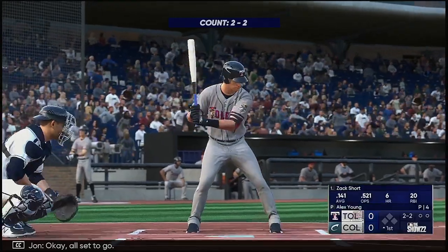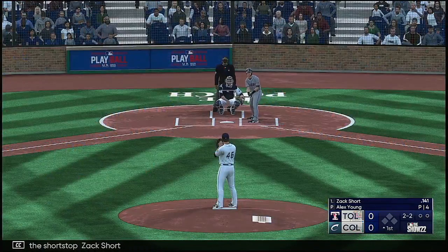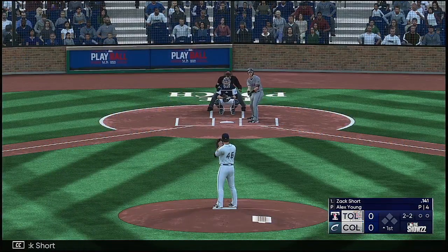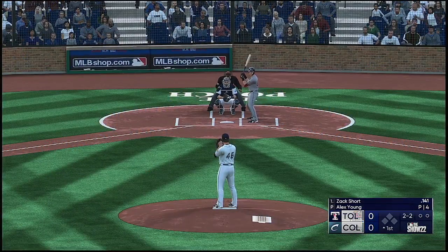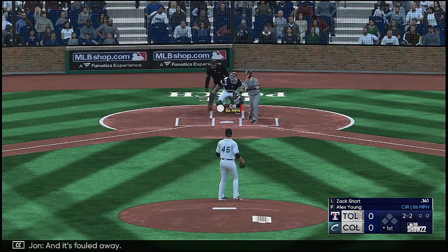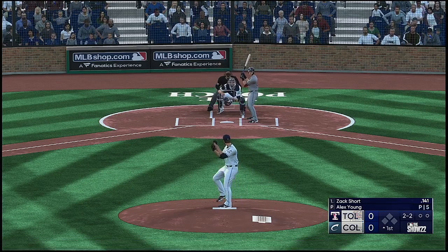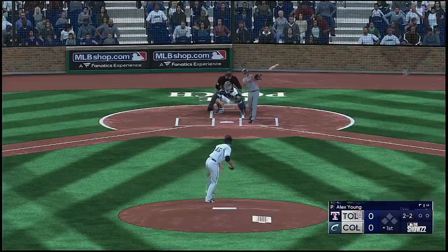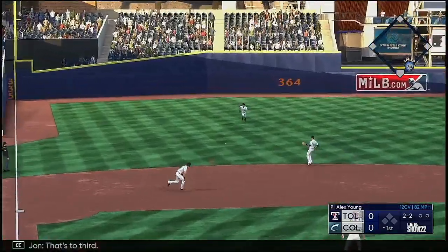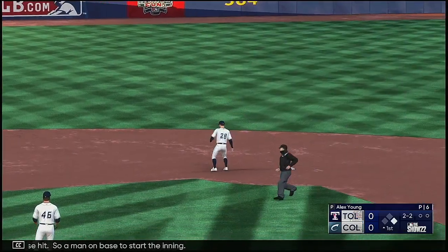All set to go. And now the shortstop, Zach Short. The wide to kick the pitch, and it's found a way. That's a base hit, so a man on base to start the inning.